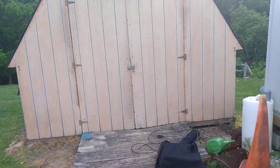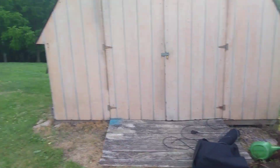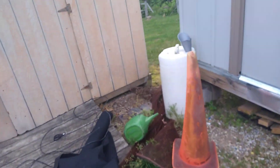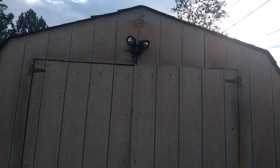So we have a dilemma. Our storage building is getting ready to twist off the legs. As you can see, this one's angled out, that one's angled out, and the doors aren't shutting right.